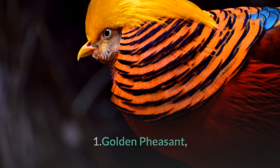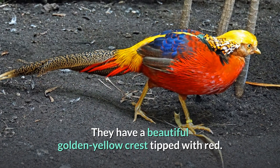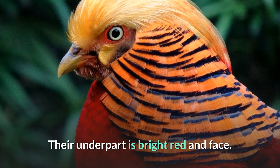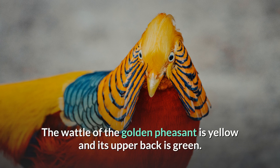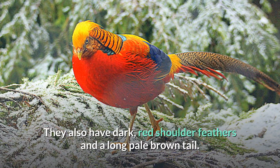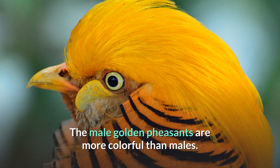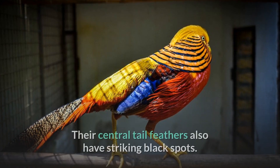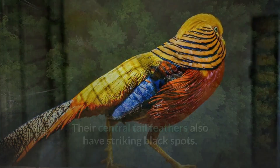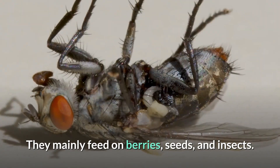Number 1: Golden Pheasant. Golden pheasants are famous for their brilliantly colored plumage. They have a beautiful golden-yellow crest tipped with red. Their underpart is bright red, and the face, sides, and throat are rusty tan. The wattle is yellow and the upper back is green. They also have dark red shoulder feathers and a long pale brown tail. The male golden pheasants are more colorful, with distinctive scarlet breasts and flanks, and central tail feathers with striking black spots. Golden pheasants live in dense forests and woodlands across western and central China. They mainly feed on berries, seeds, and insects.